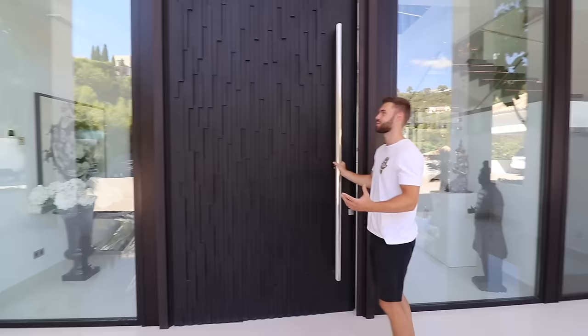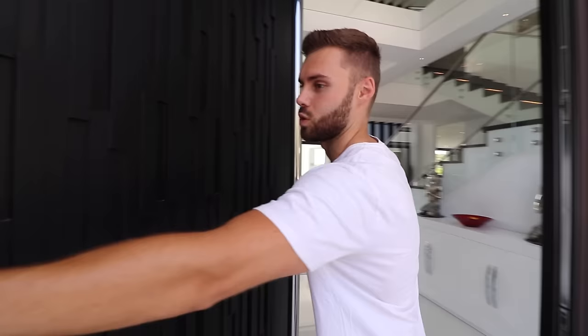Like nothing that we've seen — one of the most incredible properties we've ever had the chance to look around. Here we are at the front door. Coming on inside, you can see how the door opens, and that incredible view straight through the middle all the way to the ocean.